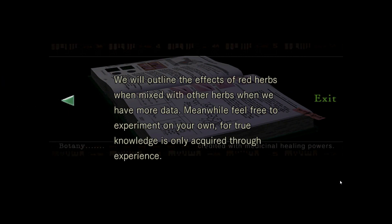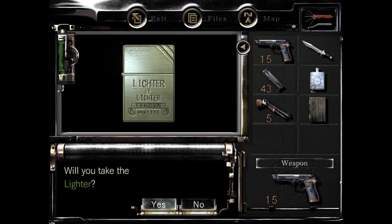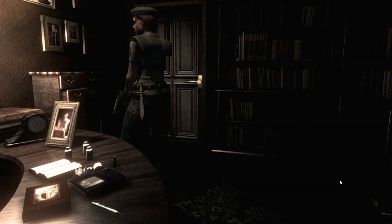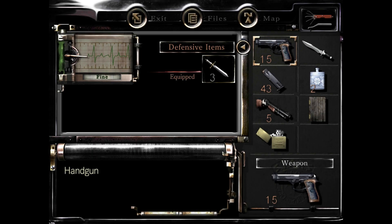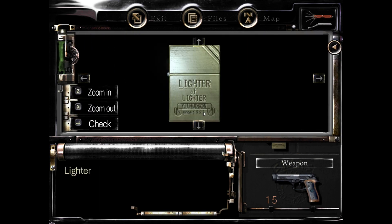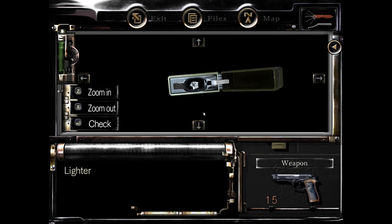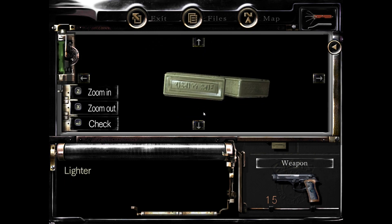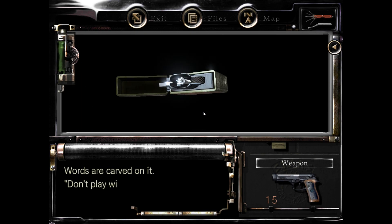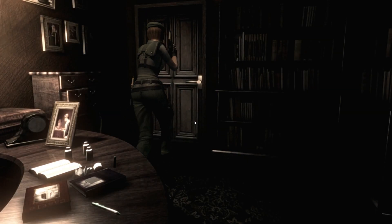Okay, thank you. I'm gonna take this lighter now. And let me examine it. Words are carved — 'Don't play with fire. Love, Jessica.' Okay, good. Just don't play with fire.